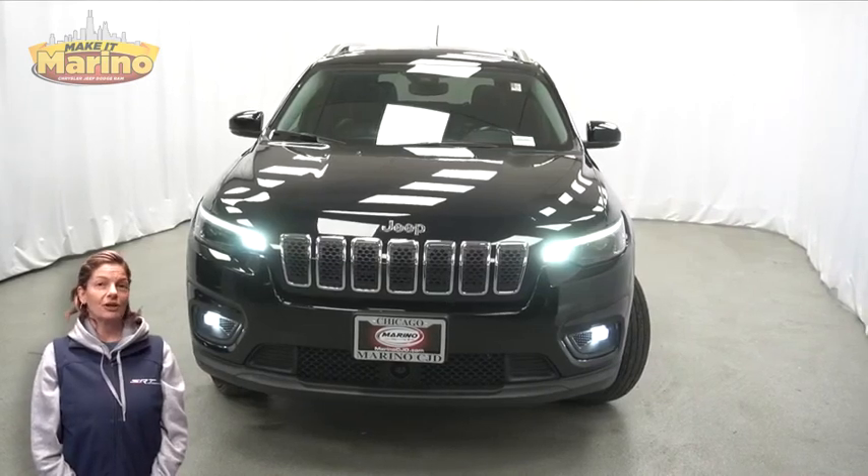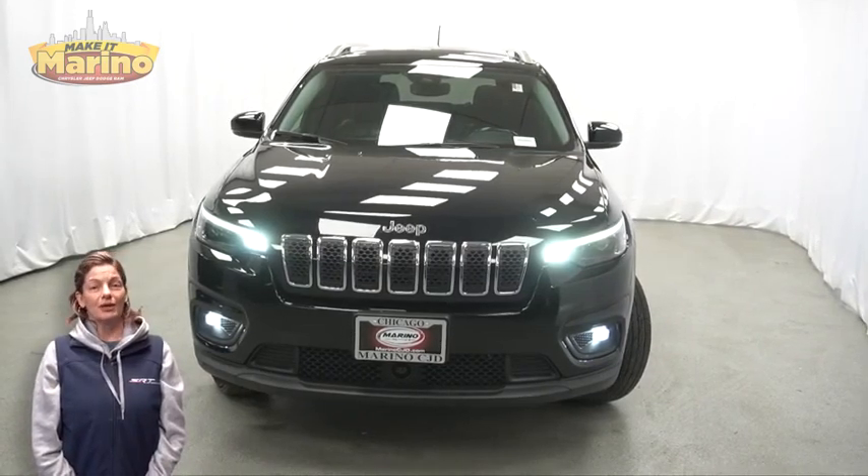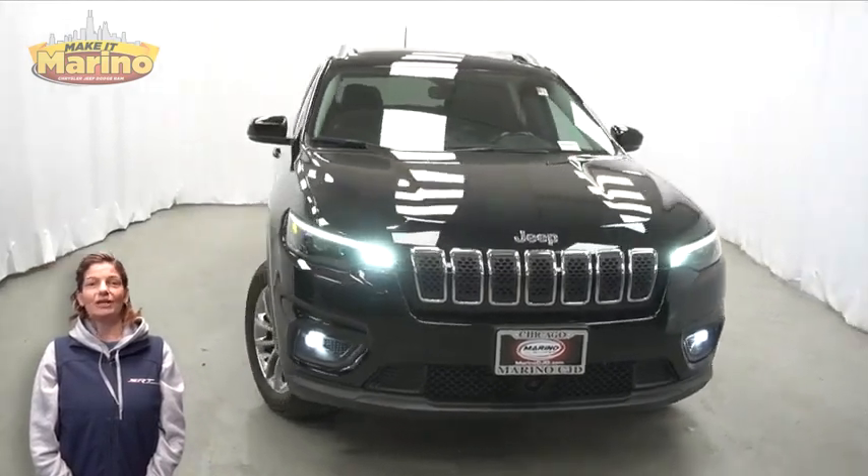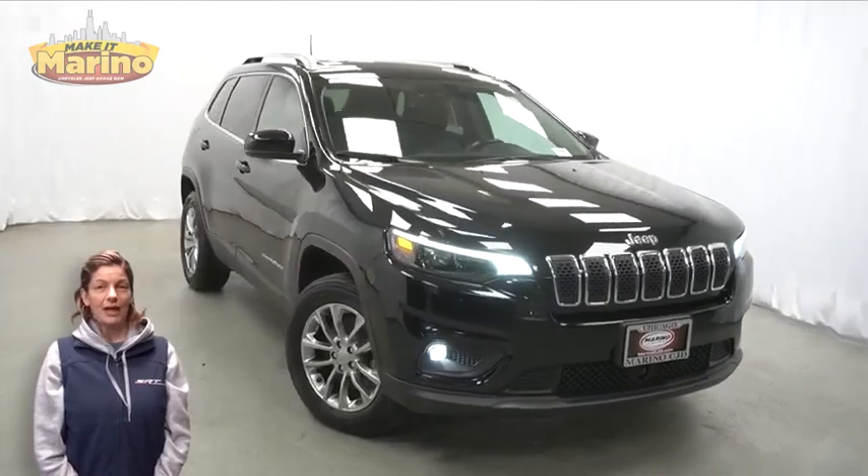If you're looking for a functional, compact SUV with reliability and safety for your whole family, then take a look at this 2019 Jeep Cherokee Latitude Plus in Diamond Black Crystal Pearl.